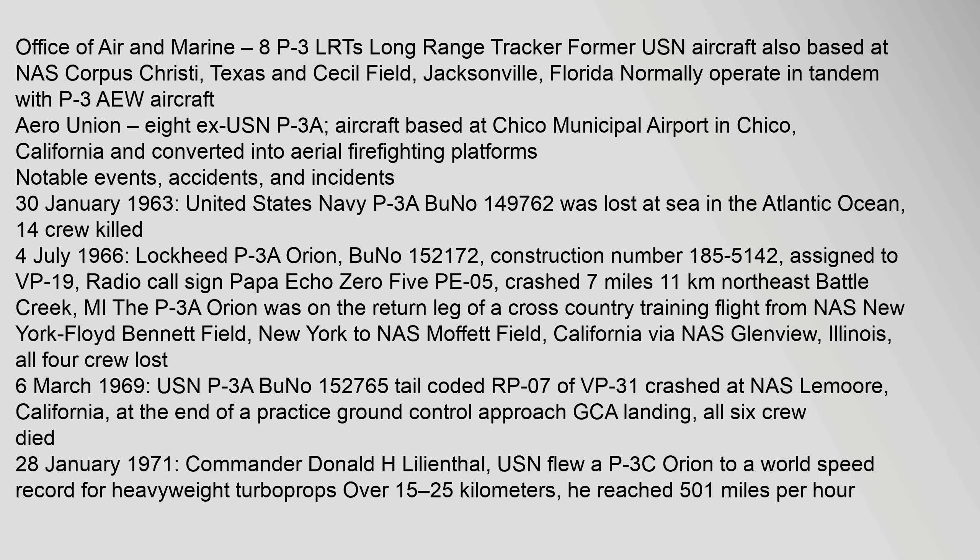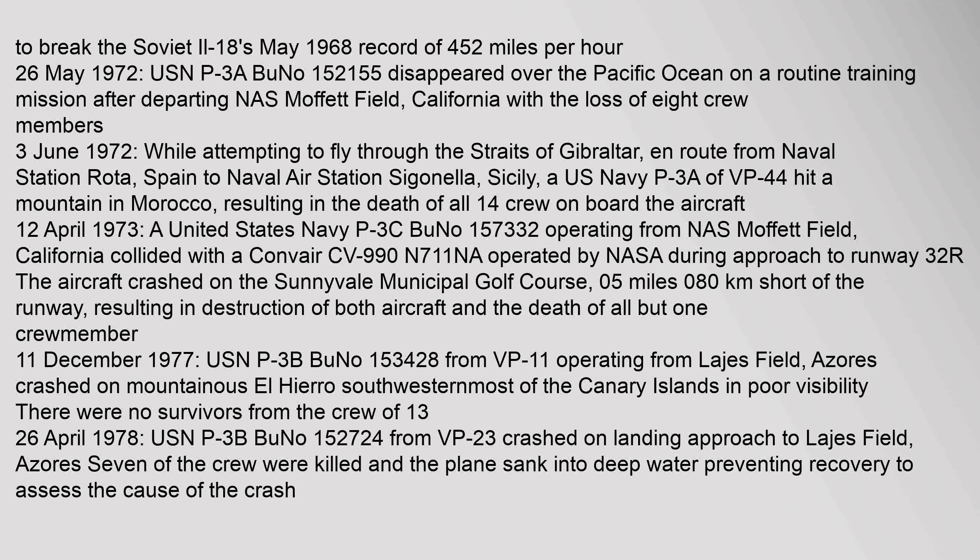On 4 July 1966, Lockheed P-3A Orion (BuNo 152,172, Construction No. 185-5142, assigned to VP-19, radio call sign Papa Echo 05) crashed. On 26 May 1972, USN P-3A BuNo 152155 disappeared over the Pacific Ocean on a routine training mission after departing NAS Moffett Field, California, with the loss of eight crew members.